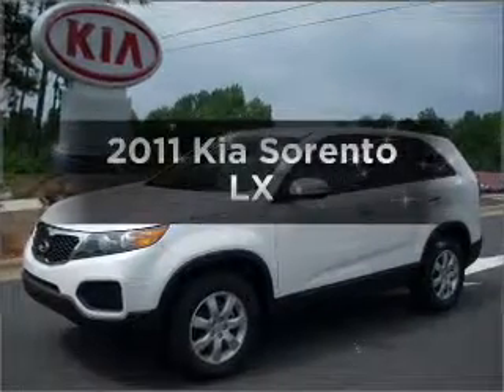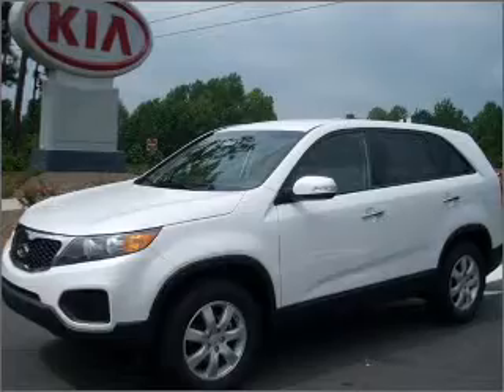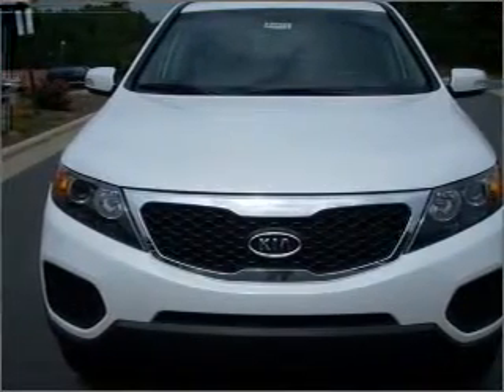Get noticed in this 2011 Kia Sorento. This is the set of wheels you've been looking for, with an efficient four-cylinder engine that responds smoothly to its six-speed automatic transmission.